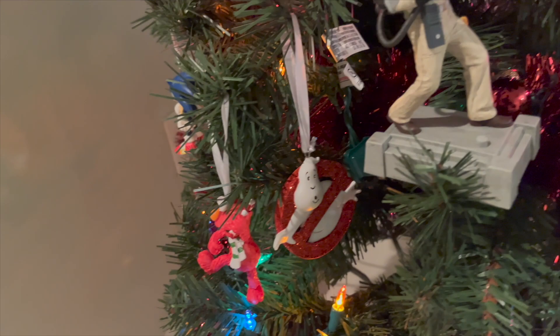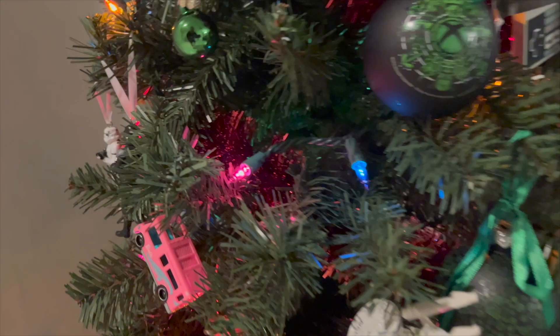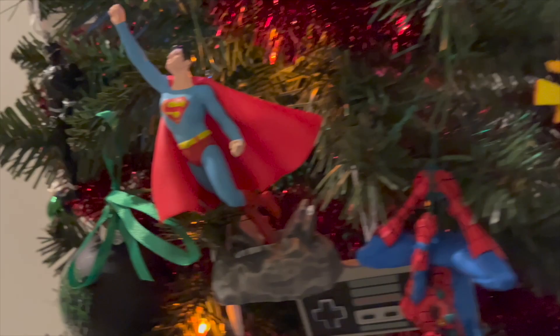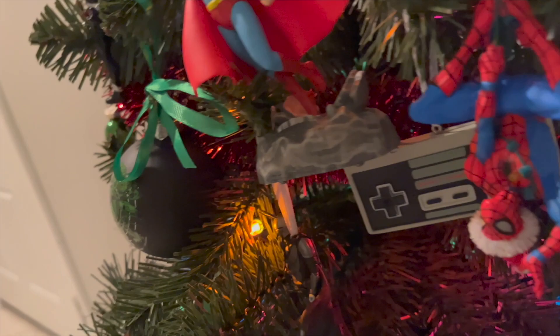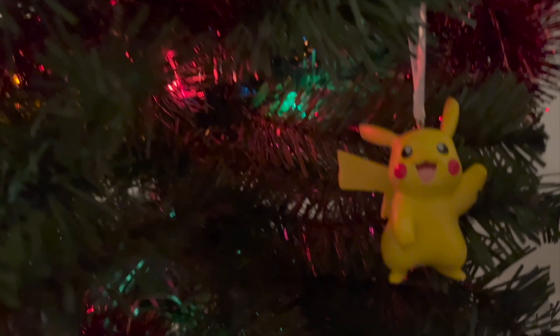Hey, here we see a ghost — my man. Got another Barbie here. We missed a lot right here — got Superman. Got the NES controller, Spider-Man, and the Christmas Spirits. We got Pikachu and the Pokéball. We got some PlayStation. There's Jingle Balls, I guess.